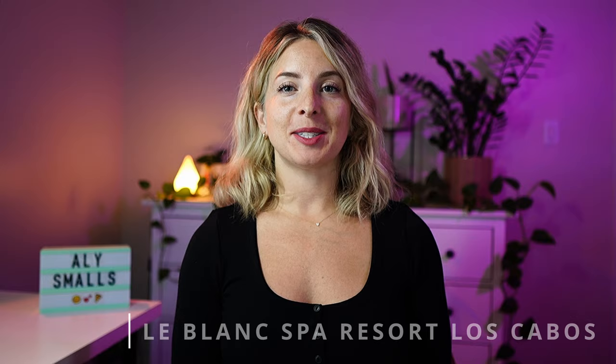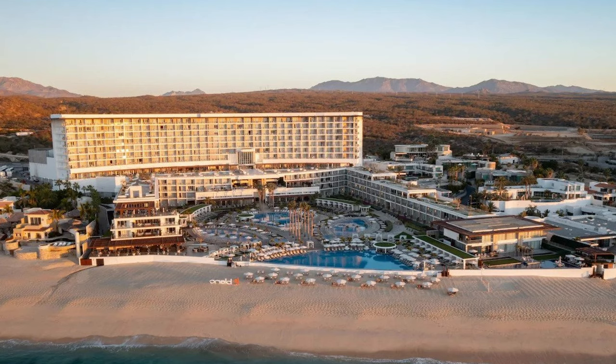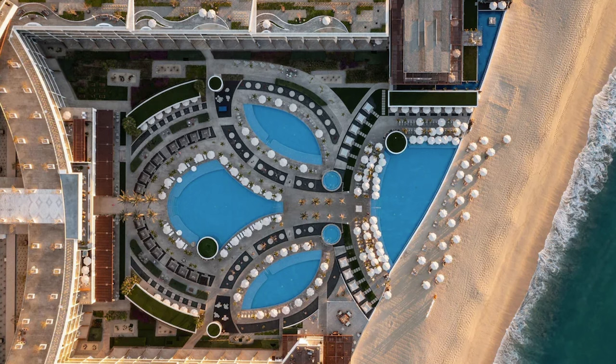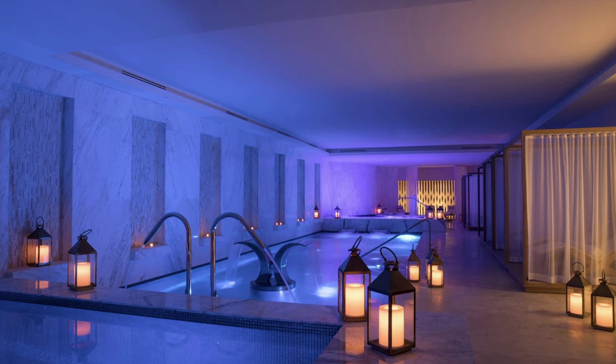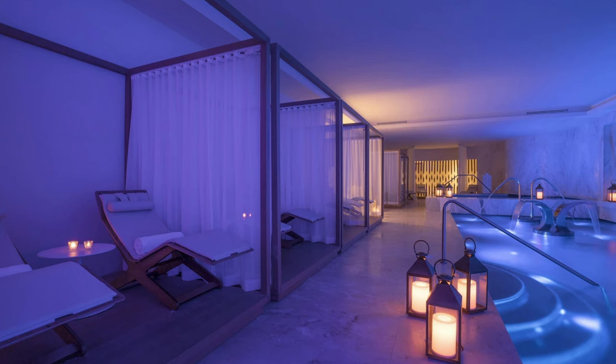Finally, we end with the number one choice. If you can afford the price tag, LeBlanc Spa Resort is hands down the best adults-only all-inclusive resort in Cabo San Lucas. Here at LeBlanc, you can expect everything to be ultra luxe — fine dining, top shelf alcohol and cocktails, and luxurious accommodations. If you plan to visit a spa on your vacation, the day spa at LeBlanc is the best in Cabo.